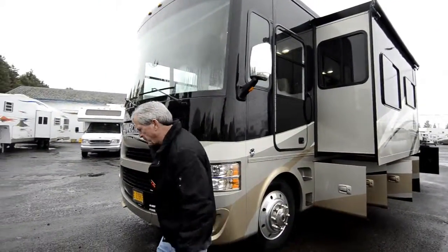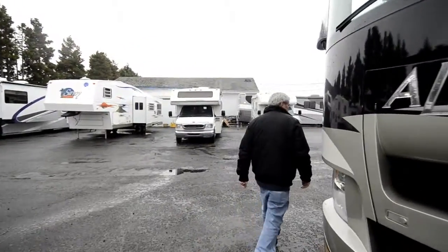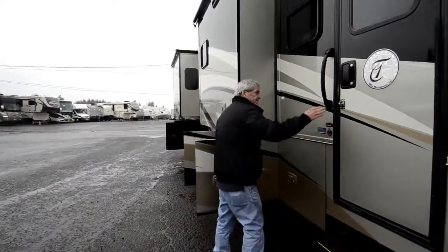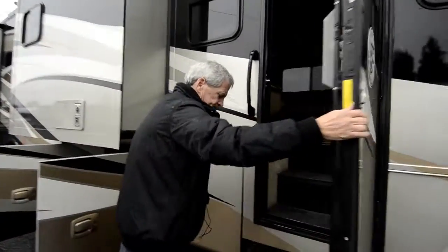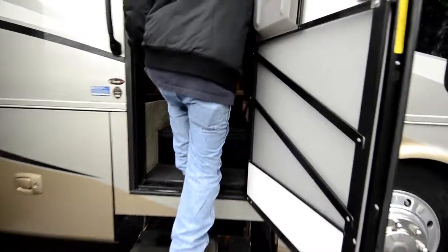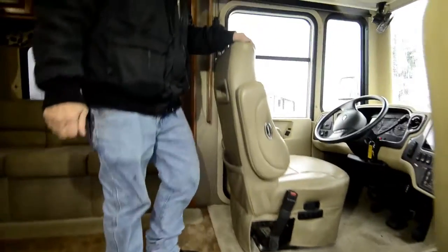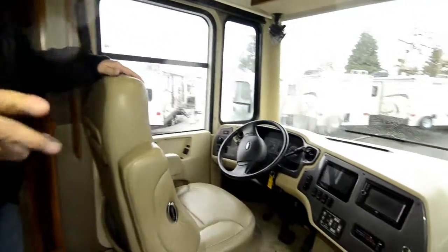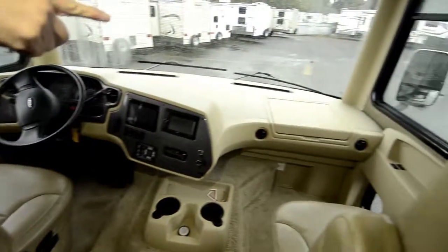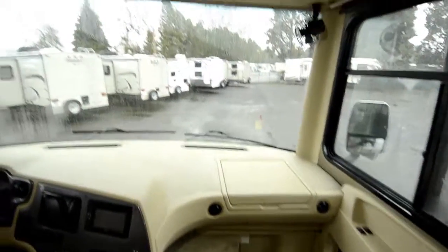Let's go in and have a look at this beautiful home. Nice steps to the ground, nice wide entryway. Power driver seat and passenger seat. HWH hydraulic jacks. You got a nice little desk up front and an LCD TV.